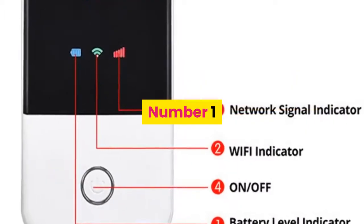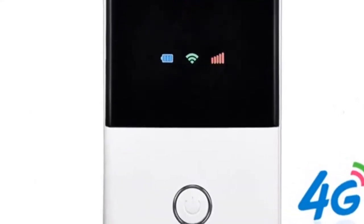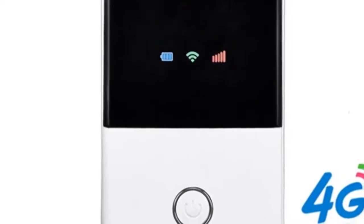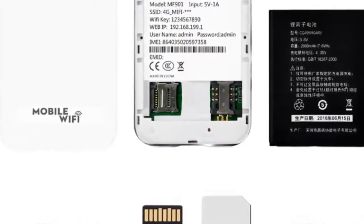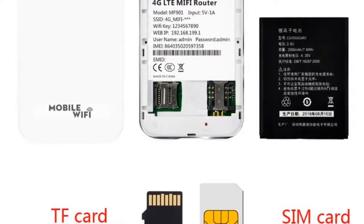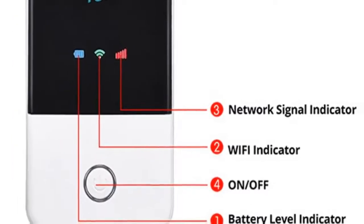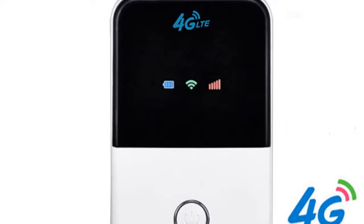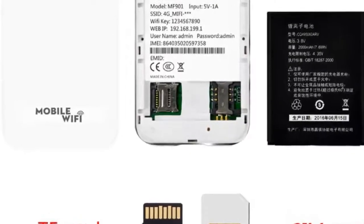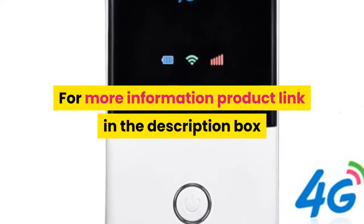Number 1: Brand Name TIANJIE. This product is designed to provide users with 3G and 4G high-speed internet access, supporting main 3G and 4G frequency bands of most countries and operators worldwide. Simply plug in a SIM card and it will search and connect to achieve high-speed broadband access automatically. It also provides Wi-Fi hotspots for mobile phones and computers. Designed for SOHO and vehicle users, business travelers, and outdoor travelers, supporting up to 10 users simultaneously with low power consumption, long battery life, compact and portable design. For more information, product link in the description box.